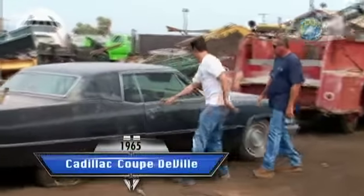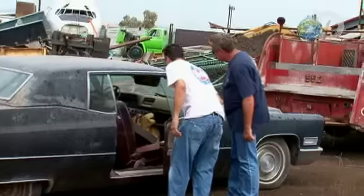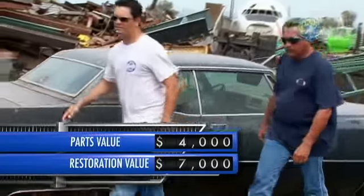Someone's dropping off a two-door Cadillac to get crushed. I'm a demolition derby guy — I'd love to get this one. Don't even get it near the demolition derby, man.